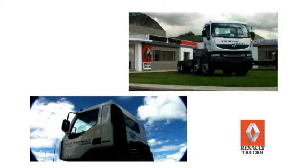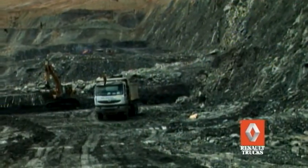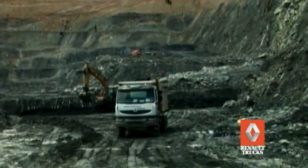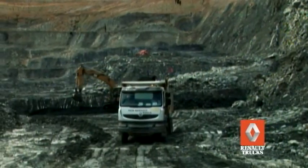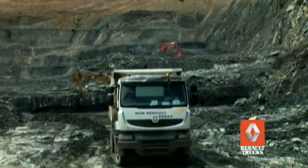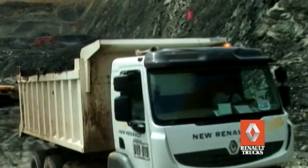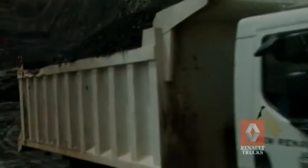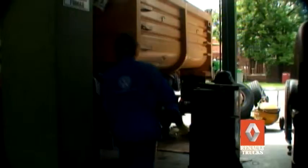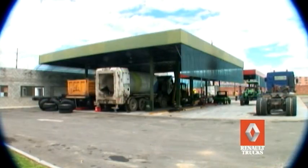Este vehículo de alta tecnología le brinda al operador y al propietario la posibilidad de lograr un mejor valor de uso, con su mayor capacidad de carga transportada, mejor desempeño, comodidad, durabilidad y rendimiento de combustible. Es un vehículo ideal por estas características y por el respaldo y confianza que brindan Casa Toro S.A. y Casa Británica, representantes nacionales de Renault Trucks.